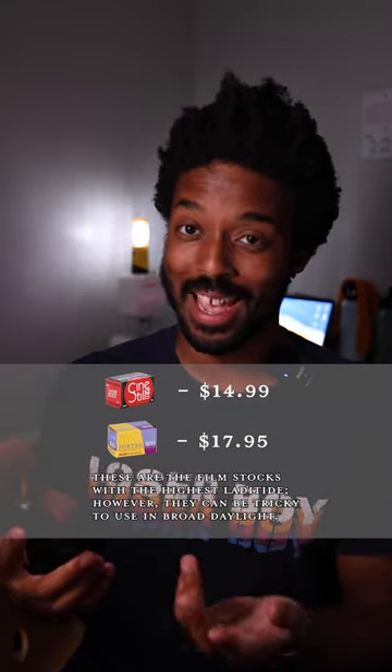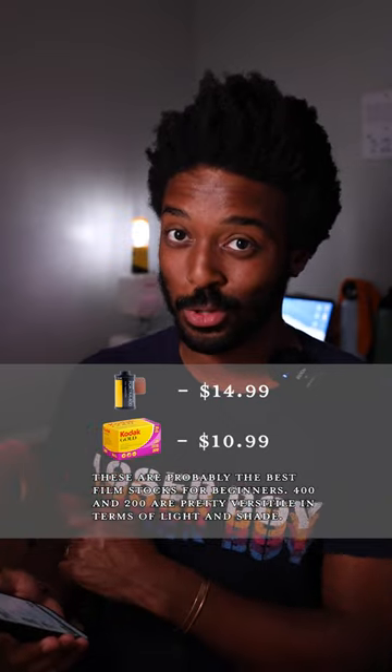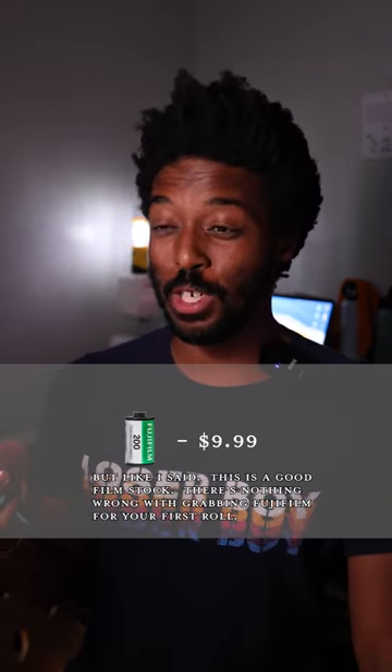Film stocks with a much higher latitude tend to be a little more expensive, but that's because they're good. Anyway, starting out with the easiest film to shoot with the highest latitude: CineStill 800T and Portra 800, then Portra 400 and Kodak Gold 200 as a close second, and then Fujifilm probably at the bottom — in my experience, I'm just saying.